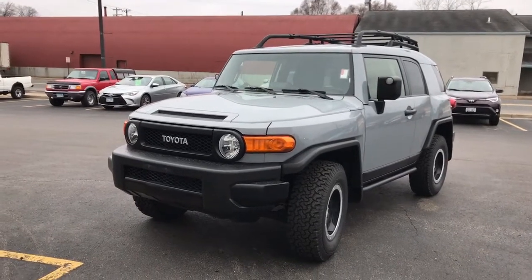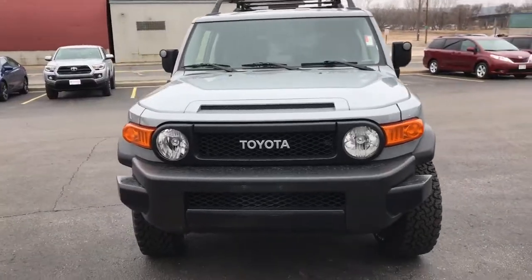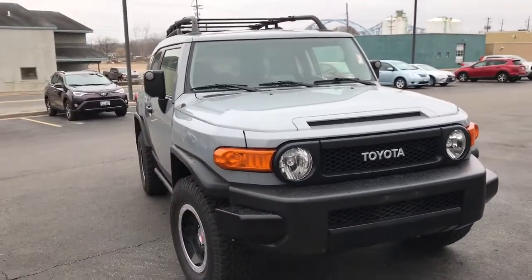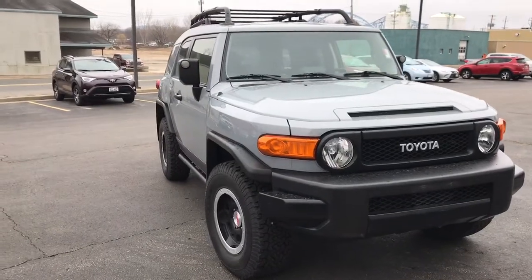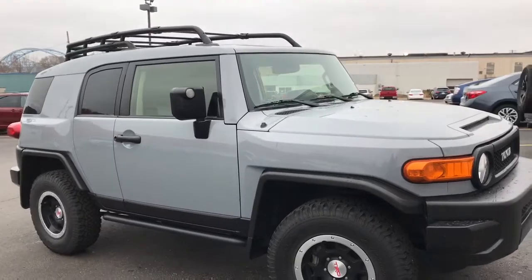The FJ just came in to us in the last couple of days. It was a vehicle that we had originally sold here brand new. The owners that had it simply didn't drive it enough, so they decided to part with it. It has been very well taken care of.